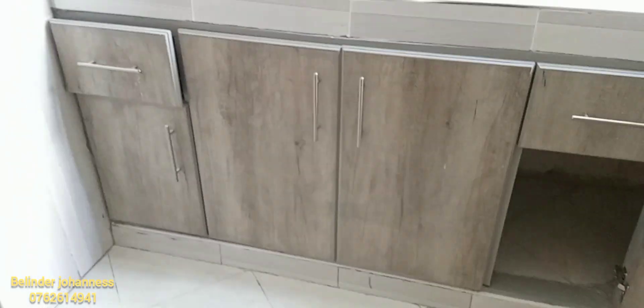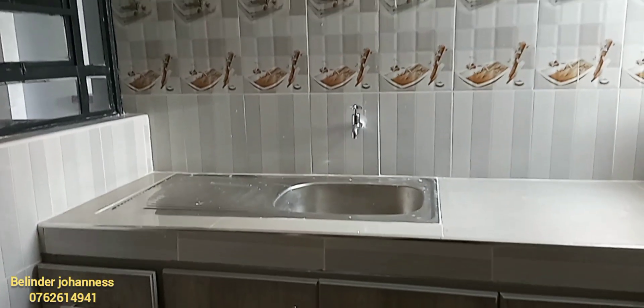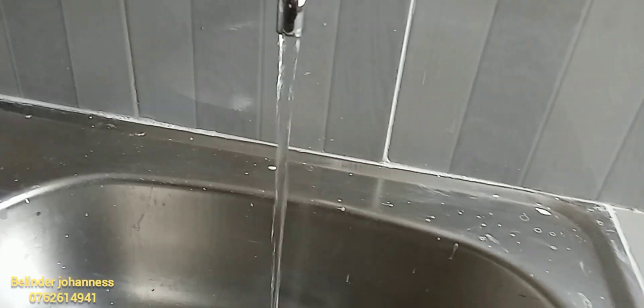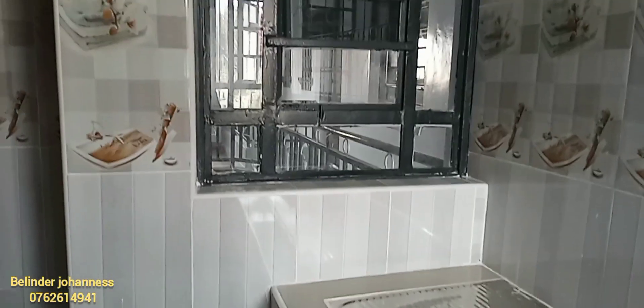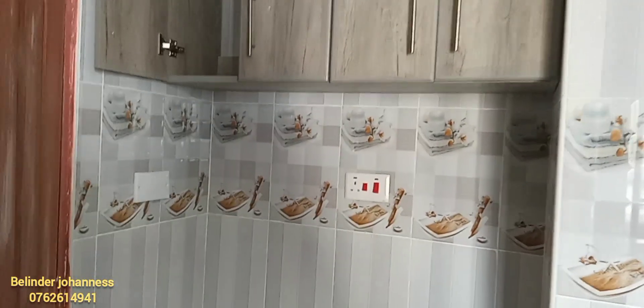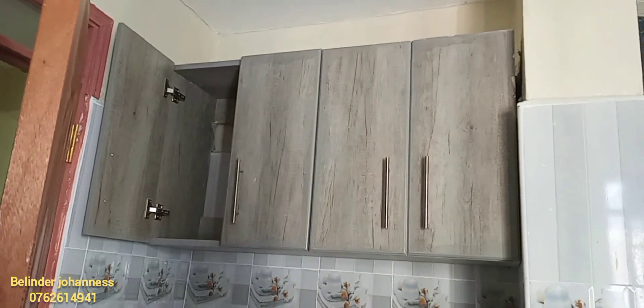The kitchen space is not that big, but I think it's enough to play a role. There's water availability 24 hours, as well as underground tanks, just in case you run out of water from the taps. There's also a space that has been set aside for your cooker as well as your fridge.